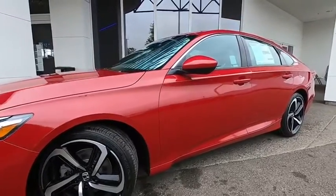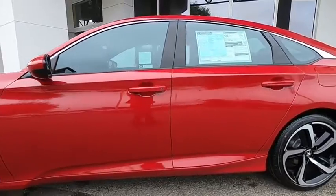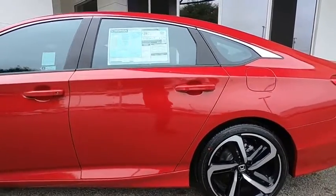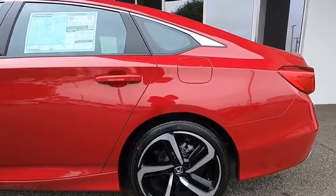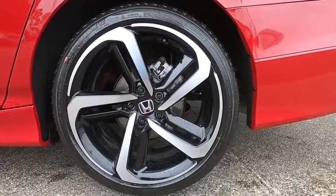Looking for the right vehicle? Check out the 2020 Honda Accord — ingeniously simple, yet overflowing with luxury and technological creativity. All that and more in the Accord. Here are some of this vehicle's great options.